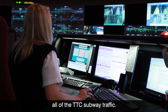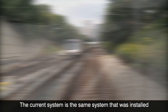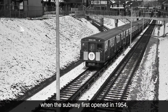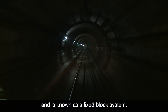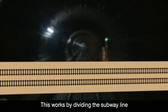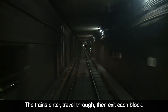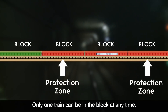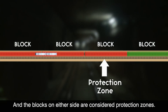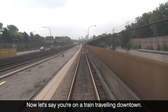The current system is the same system that was installed when the subway first opened in 1954, and is known as a fixed block system. This works by dividing the subway line into geographical sections called blocks, and each block has a signal. Trains enter, travel through, then exit each block. Only one train can be in a block at any time, and the blocks on either side are considered protection zones. Now let's say you're on a train traveling downtown.